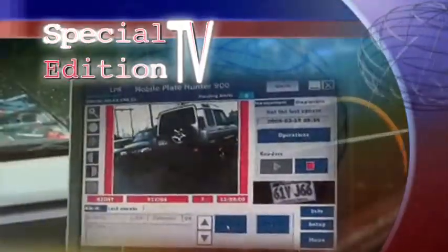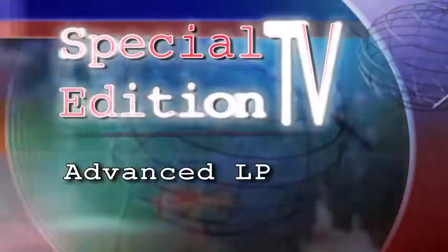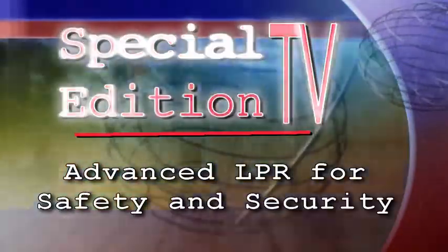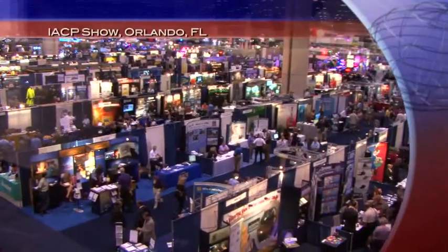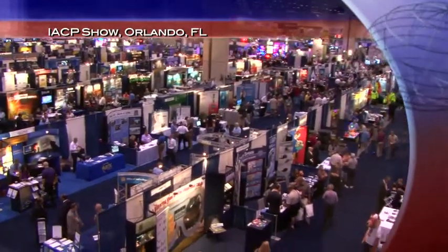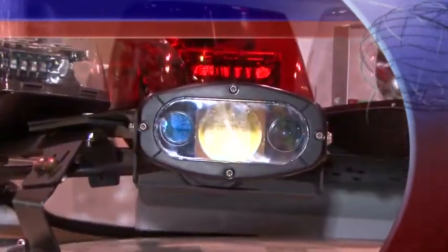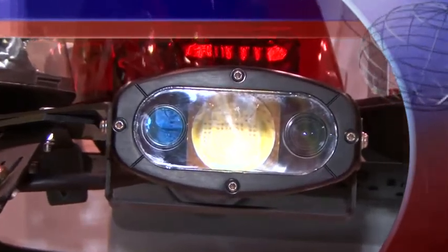Today on Special Edition TV, license plate recognition that's saving lives. Here at the IACP show in Orlando, there were many new innovations in the area of law enforcement and homeland security. One of the standouts was the Mobile Plate Hunter 900 from LSAG North America. It's unbelievable how excited law enforcement gets about this.